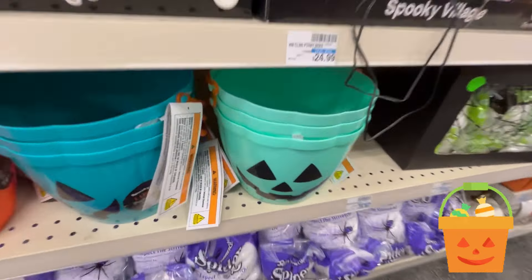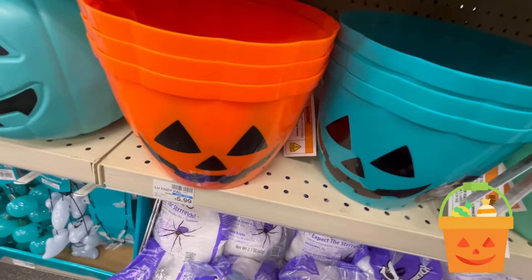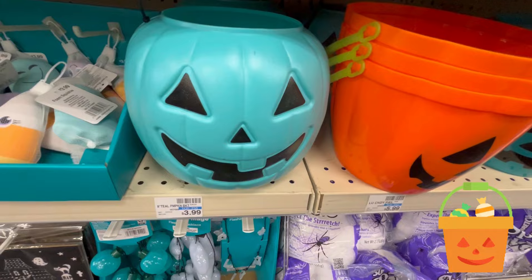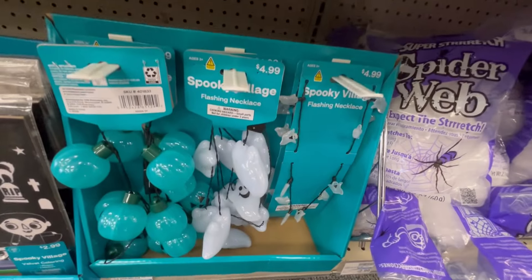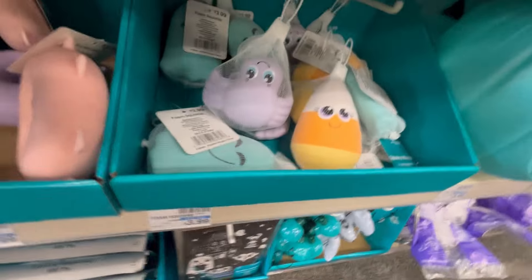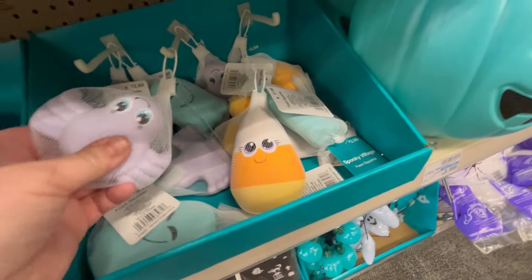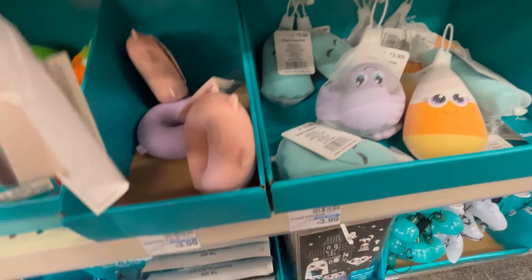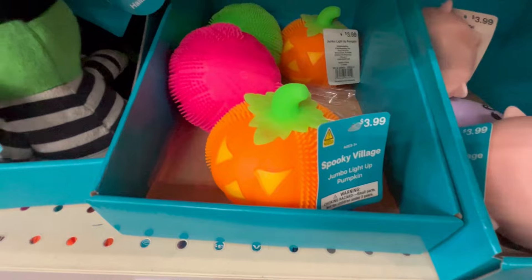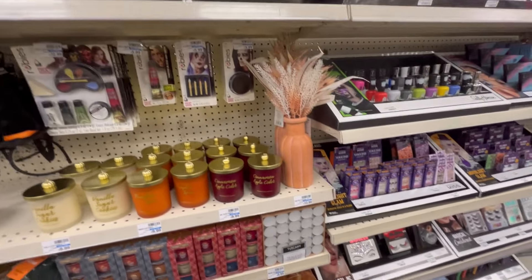They have these colorful little buckets — leave me some buckets down in the comments below! They're $5.99, a little overpriced; you can get those for like a dollar at Walmart. Some little Spooky Village light-up necklaces. They also have these little squishy things — I don't know if this is meant for the bath, but it gives me that vibe. Some cute little things if you want to do like a little gift basket.